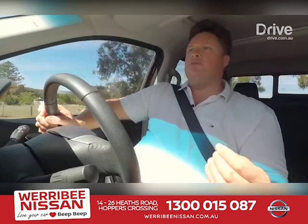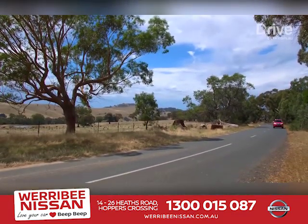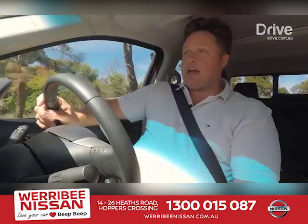The Navara has been hammered in the sales race. You've got newcomers such as the Ford Ranger that have really kicked some massive goals in terms of sales. Nissan wants some of that ground back — is this the car to do it?